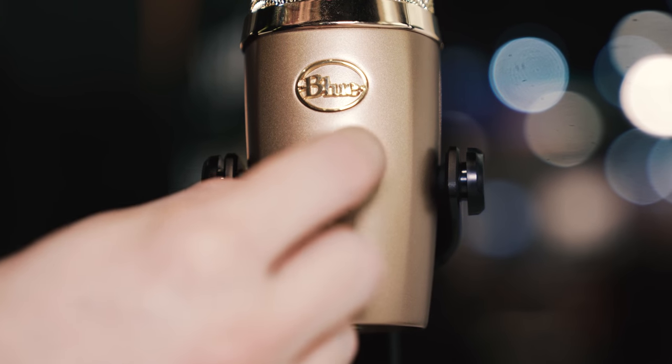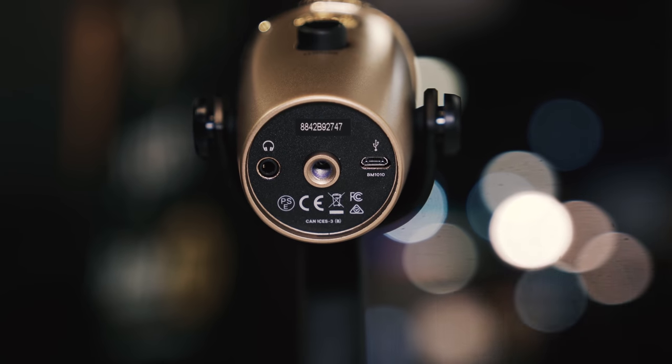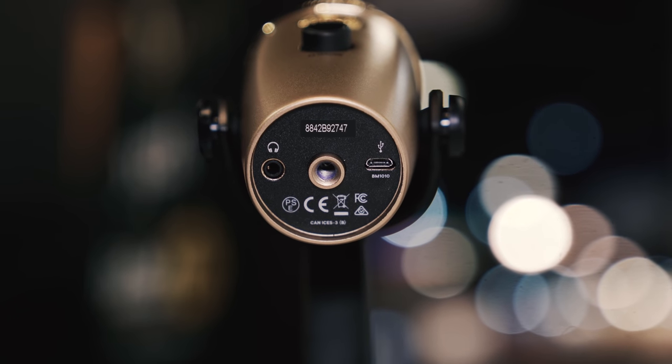On the front of the mic, there's a volume knob that controls your headphone volume, and you can control gain in your computer settings. There's a headphone jack on the bottom as well as the USB connection and a quarter-20 thread in case you want to mount the mic differently than on the included stand.